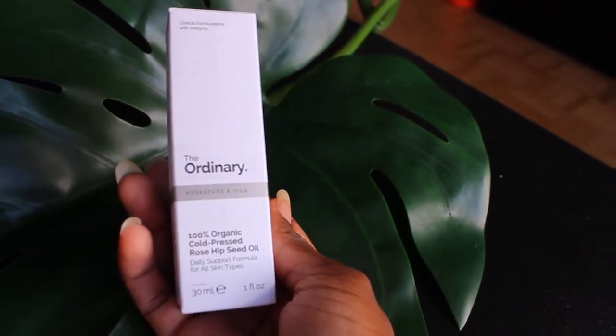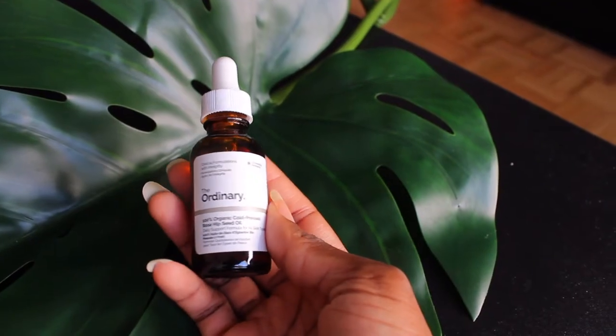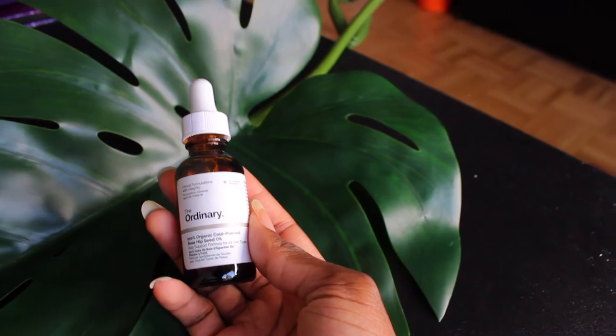The next one I'm really excited about because it's actually something I've heard does really good stuff for your skin. It's 100% organic cold-pressed rosehip seed oil. It says to support healthy skin, but this is apparently supposed to fade dark marks. So I'm hoping putting all of these things on will make my skin like perfect.